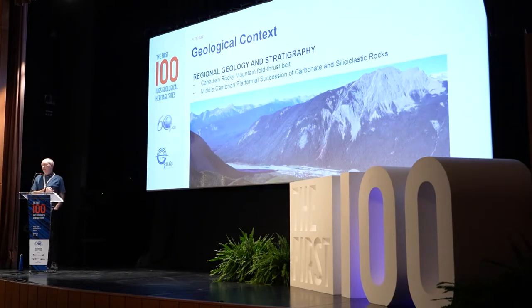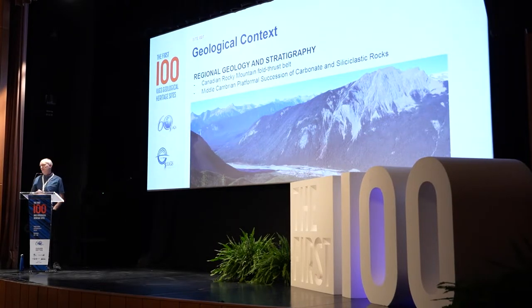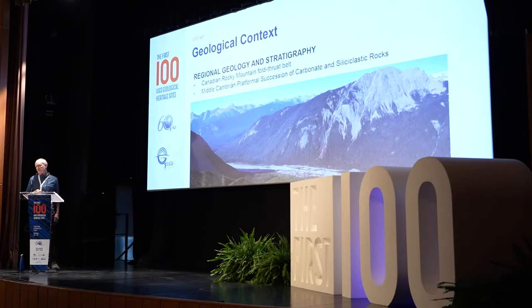The Burgess Shale is located within the Canadian Rocky Mountain Fold Thrust Belt. This is Mount Burgess in the foreground, with the village of Field, British Columbia, in the valley bottom, and the western main ranges of the Canadian Rocky Mountains in the background. More specifically, the Burgess Shale lies within a thick sequence of carbonate platform and siliciclastic rocks.